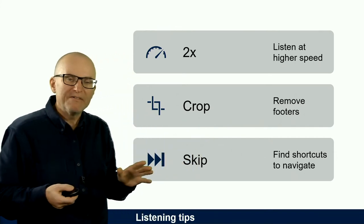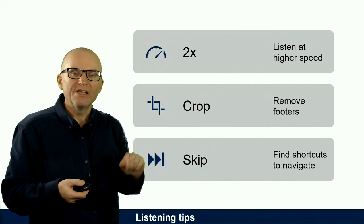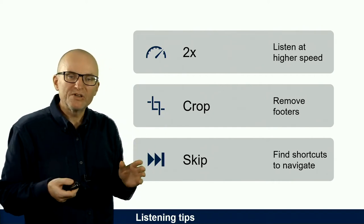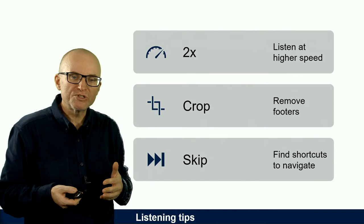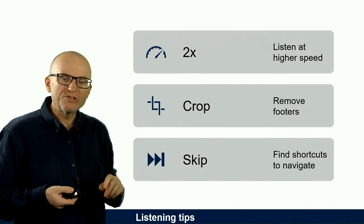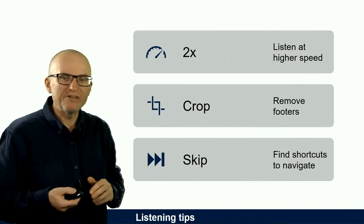Here's a quick summary of how you can listen to your text better. Start thinking about listening at a higher speed — you can listen at up to two times the speed and may find it even easier to concentrate. You can crop the pages as we just saw, and also learn how to skip back and forth while listening to make it easier to navigate.